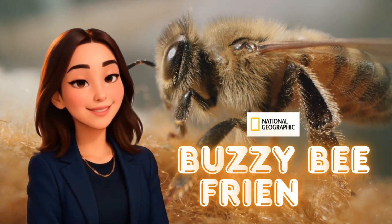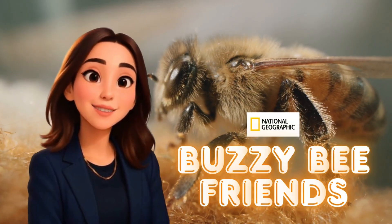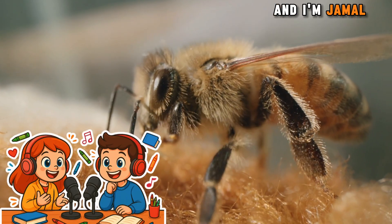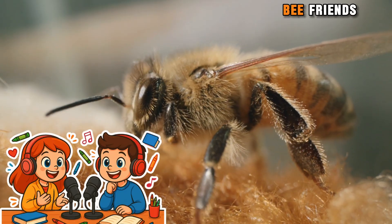Hi, this is Mrs. Pamukchu. Let's explore science, ideas, and discoveries together. Hi, friends. I'm Sophia. And I'm Jamal. Welcome to Buzzy Bee Friends.